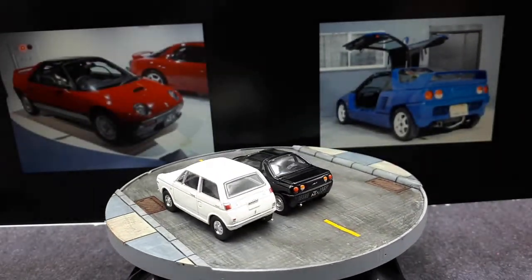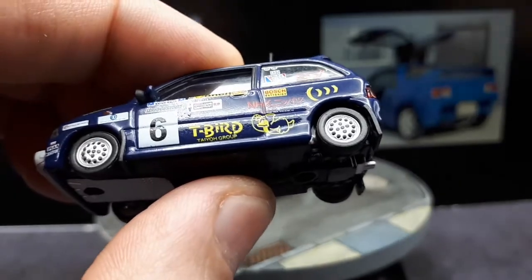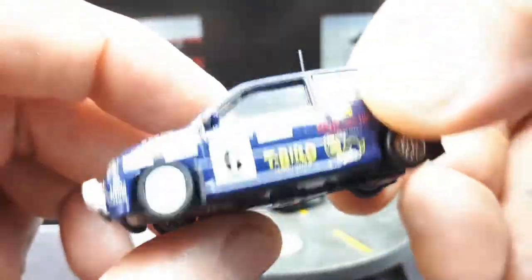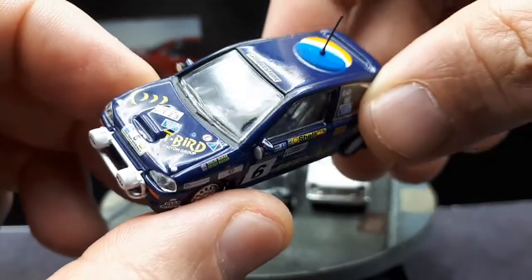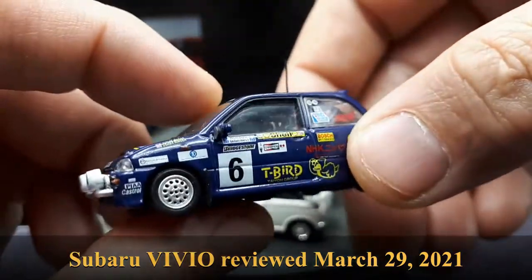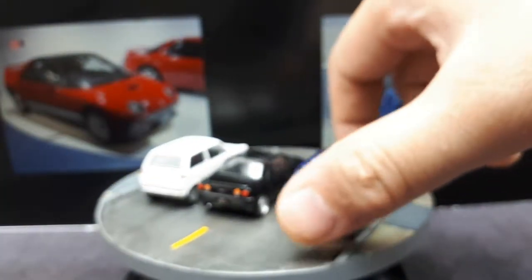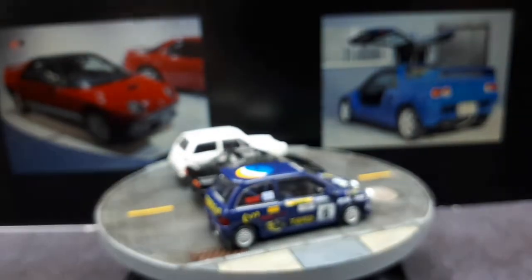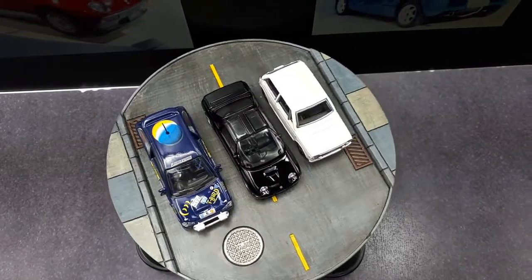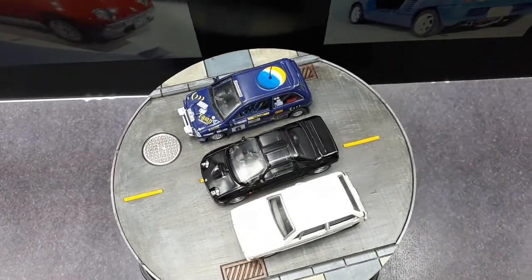Later they expanded up to 660cc and the dimensions grew as well. This other one is made by CMS — I believe it's a Subaru, though I forget exactly what it's called. I have a review of it. Anyway, it's a K-car as well, and it did rally race with Colin McRae. They're similar dimensions because both are trying to meet the maximum allowed dimensions to maximize interior space and engine room.